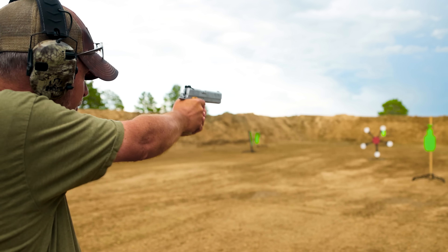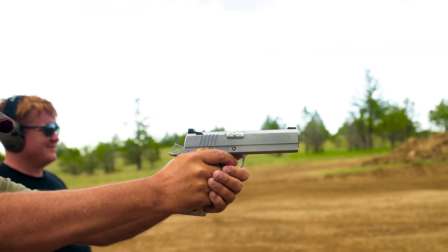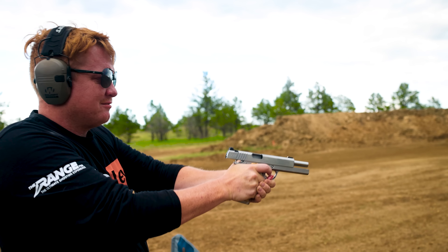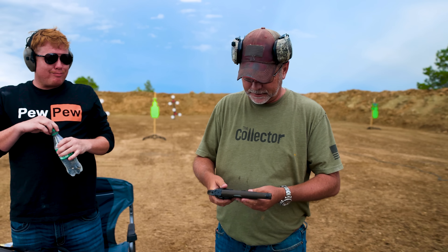Let's shoot it — what caliber? 45 ACP. I wonder how many trees they cut down to make those handles.